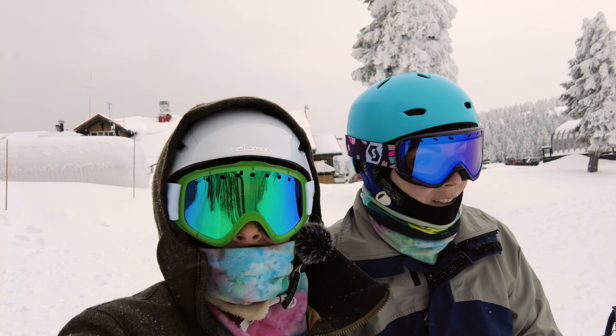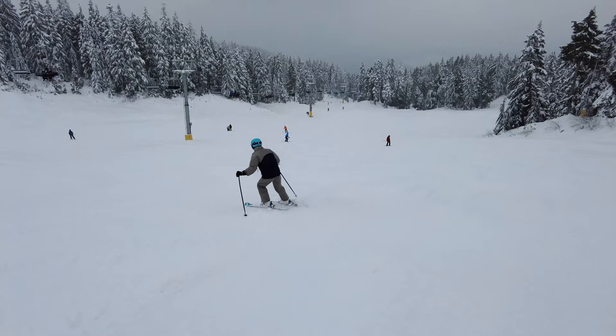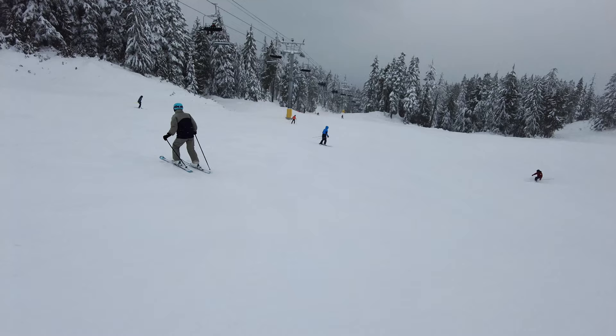Katie's skiing down the blue side of this run here — there's a green on the other side that's more of a progression from the magic carpet learning area. It's a little bit steeper over here but nice and wide open all around.